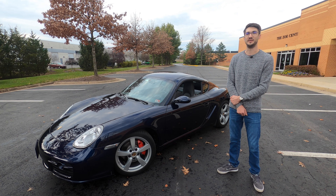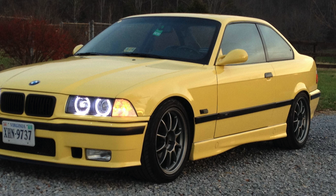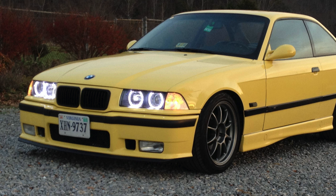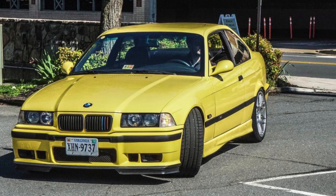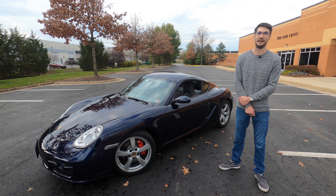My first project car was an E36 M3 that I bought back in college — a 1995, bought in about 2009 with 140,000 miles. It was probably one of the cheapest M3s on the market at the time. I bought it because it was bright yellow and super loud with a ton of appeal, but I had no idea what I was getting into. It was a huge learning opportunity — a car with a lot of miles that needed a lot of work, and after owning it for 10 years I started to get a little burnout.